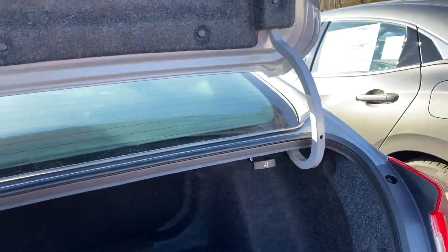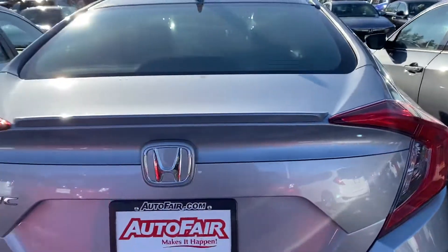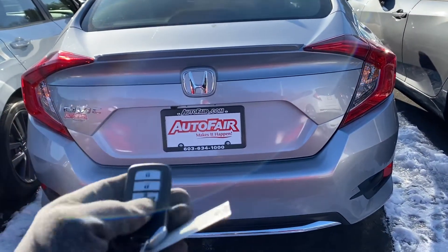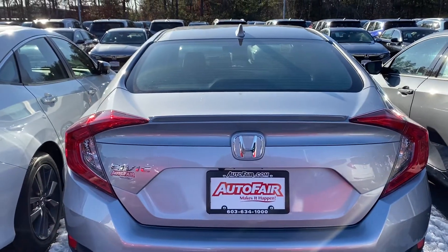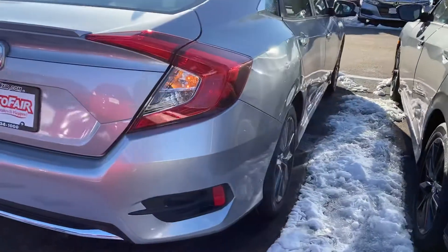The best for last. On a day like today, you want to get into a nice warm car. This is equipped with a remote start. It will heat and cool to 72 degrees. You do not have to leave your heat or your air conditioning on.